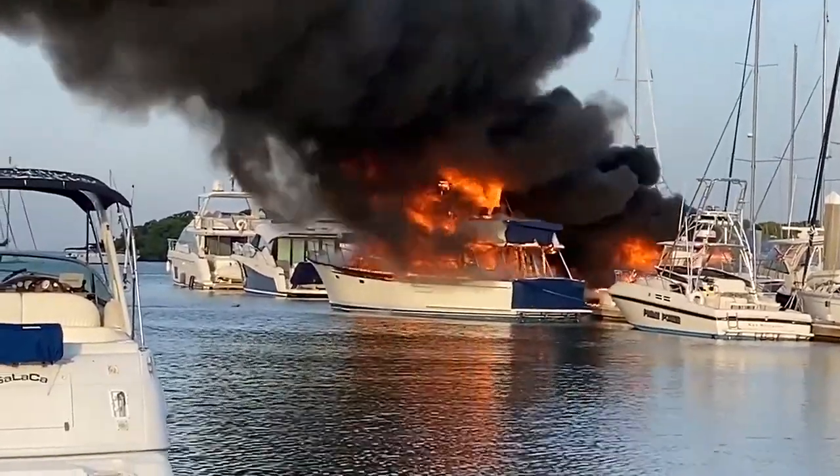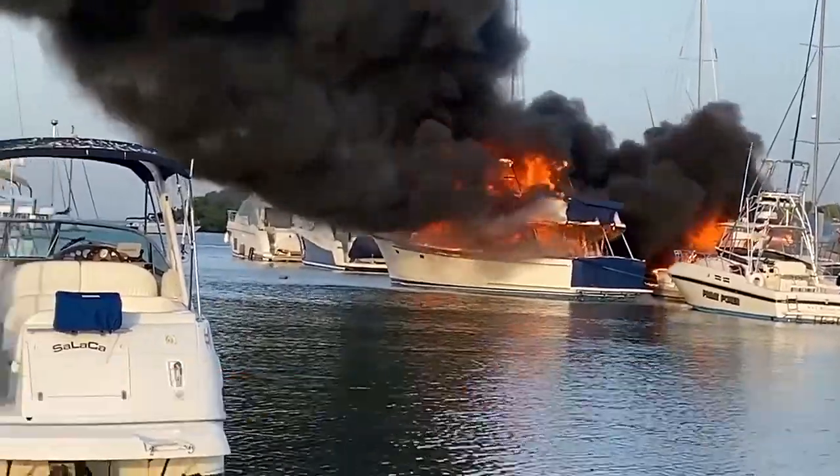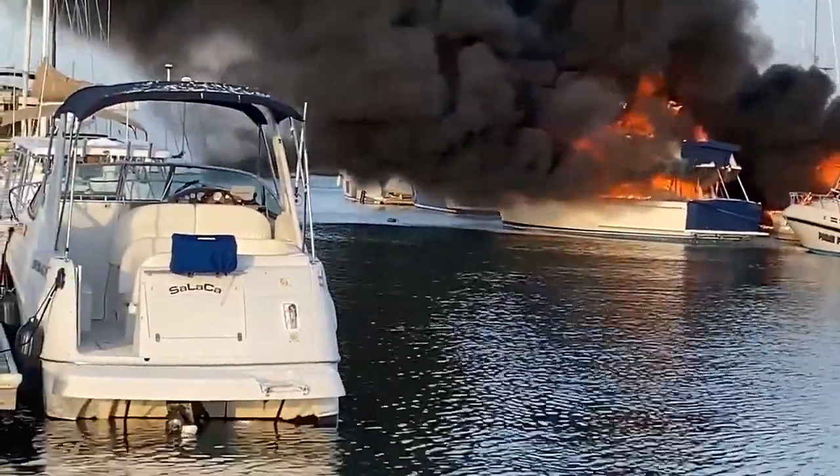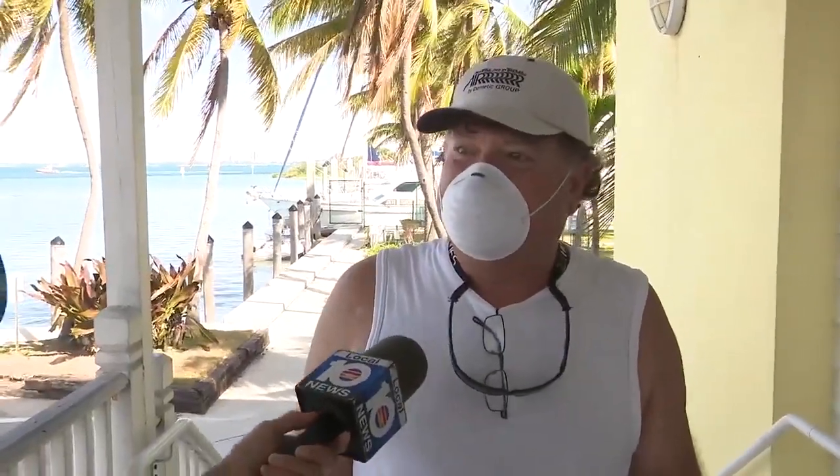Dramatic cell phone video shows flames tearing through several boats at Crandon Park Marina on Crandon Boulevard in Key Biscayne. In the morning, a witness heard an explosion and took video, seeing that two boats were on fire.